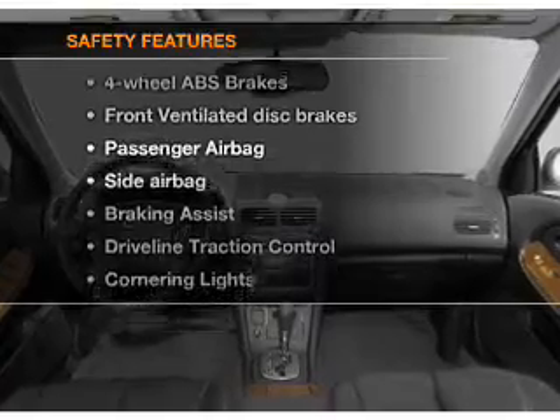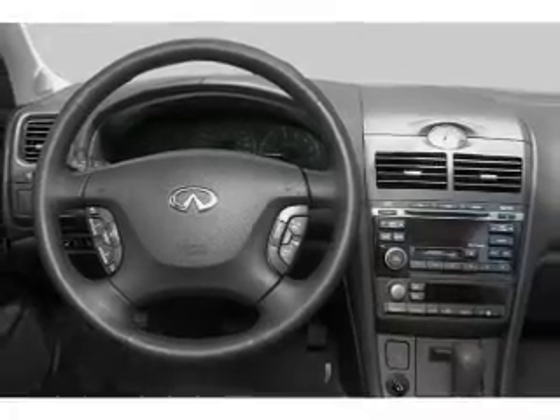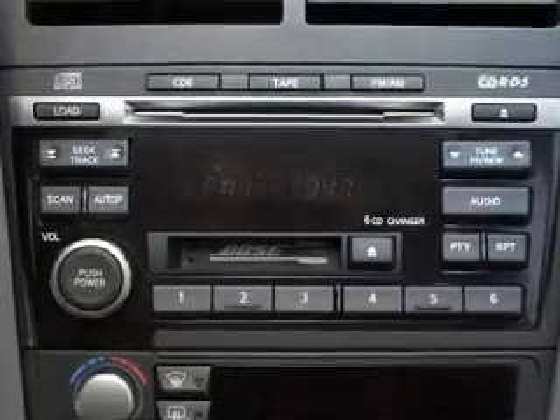And for your peace of mind, the following safety equipment is included: front ventilated disc brakes, passenger airbag, side airbag, traction control, independent suspension. Our website offers more information on all of our vehicles. Call us today to start test driving.